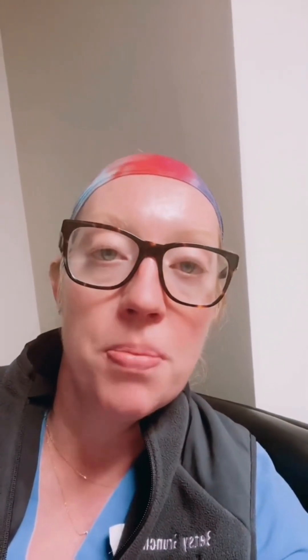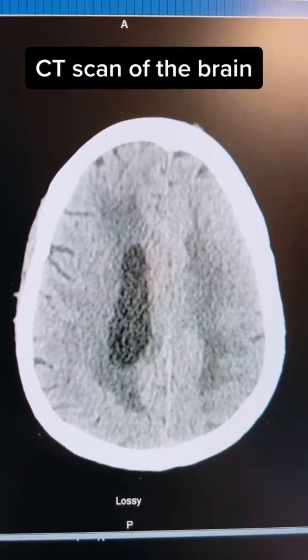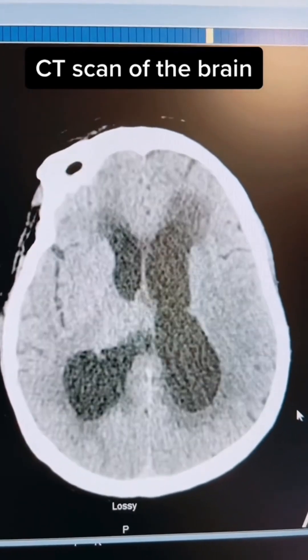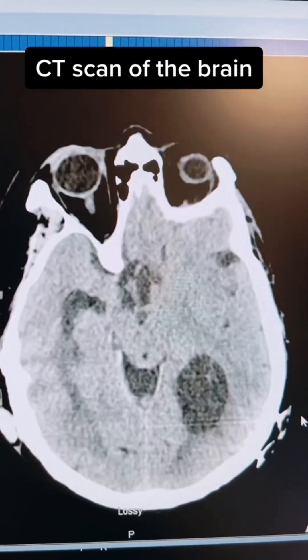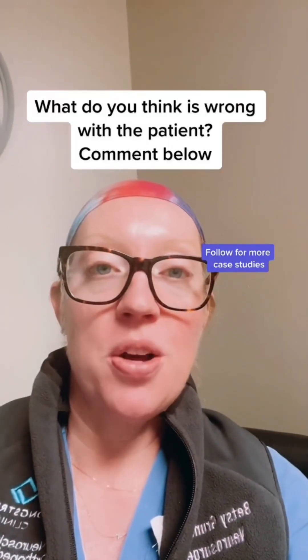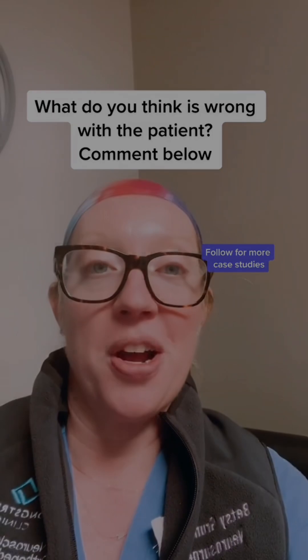So this is her CAT scan. She cannot have an MRI due to some medical implants she has. So what's the diagnosis and what workup would you recommend?